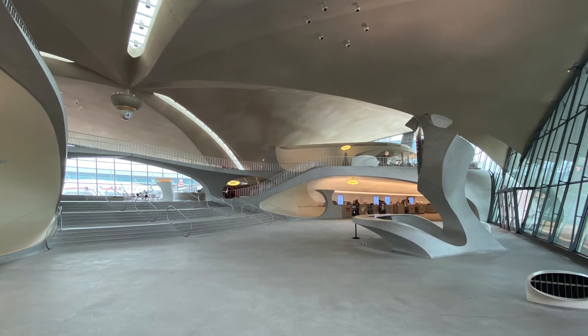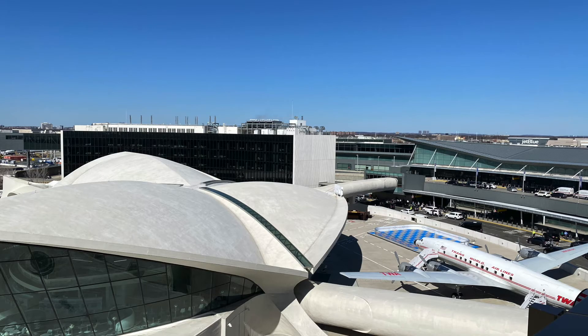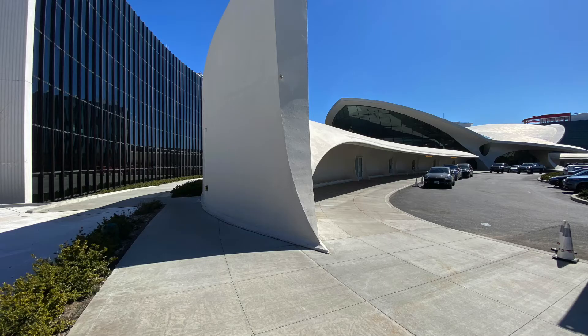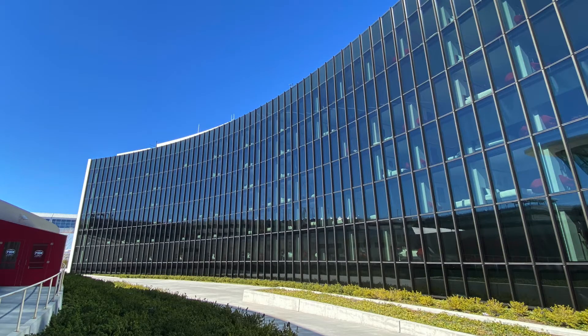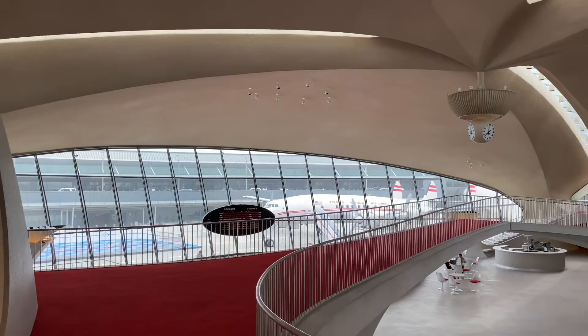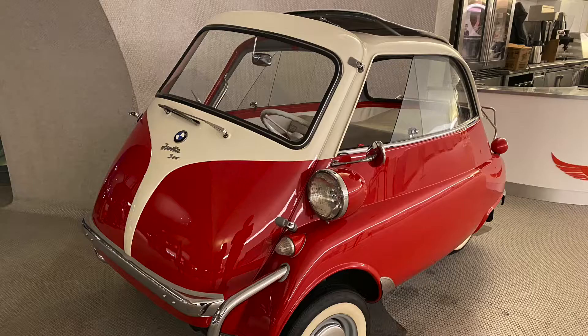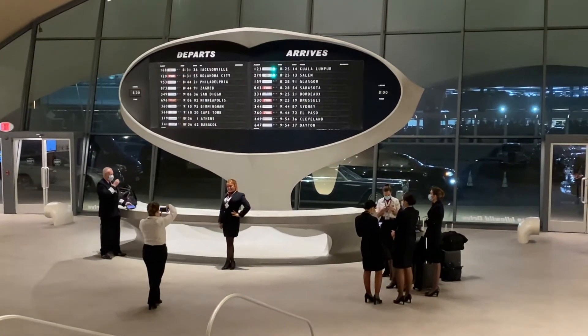The terminal closed in 2002 with a new terminal built behind it, and then reopened in 2019 as the TWA Hotel, with a sensitive restoration by Beyer Blinder Belle and an immersive, Instagram-ready hotel design by Lubrano Ciavarra Architects.